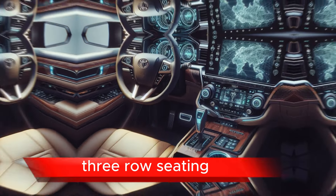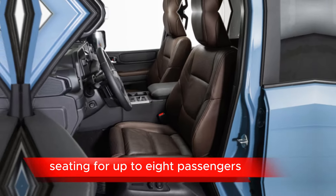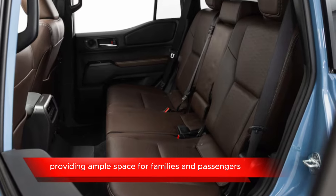Three-row Seating: The Land Cruiser SEI Concept is expected to offer seating for up to eight passengers across three rows, providing ample space for families and passengers.